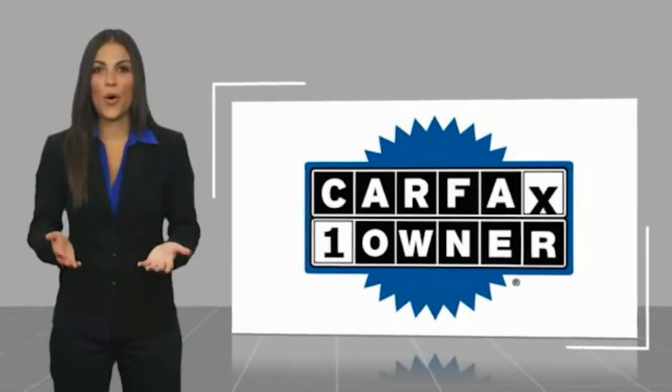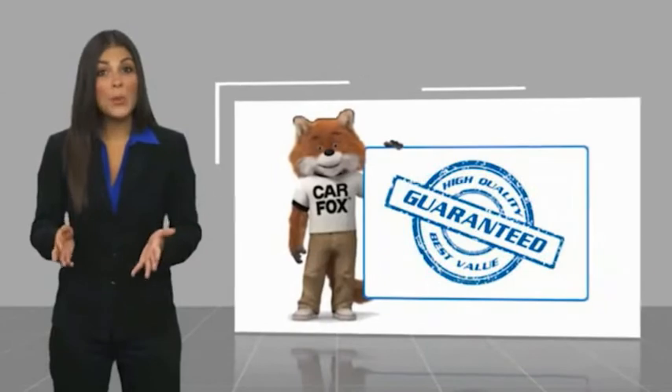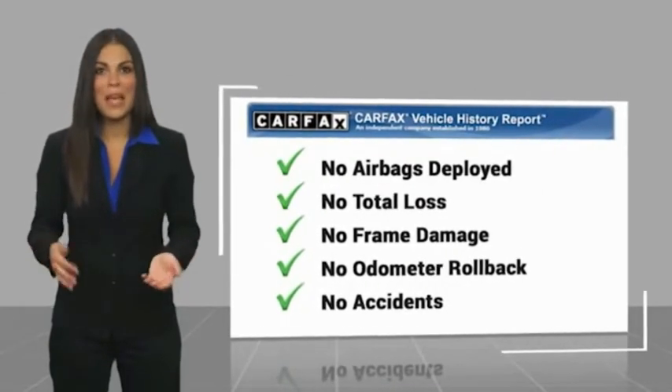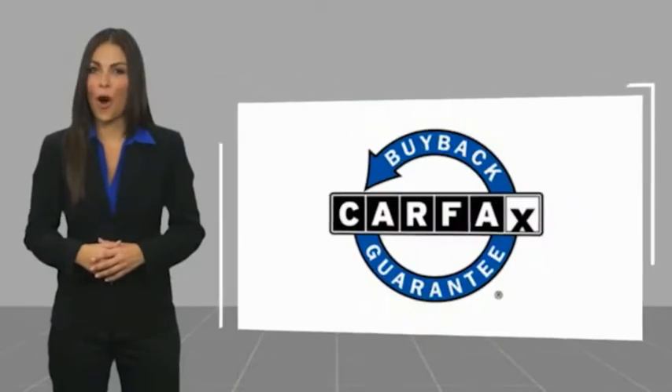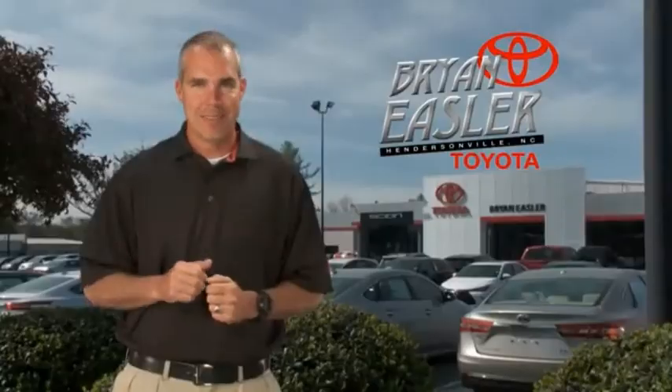This is a one owner vehicle with a Carfax vehicle history report. Be sure to find a complimentary copy of this report online or contact the dealership. This vehicle qualifies for the Carfax buyback guarantee. Easler makes it easy.